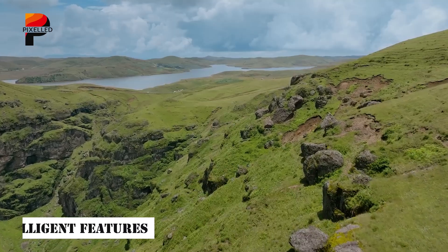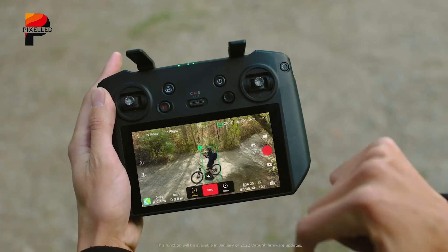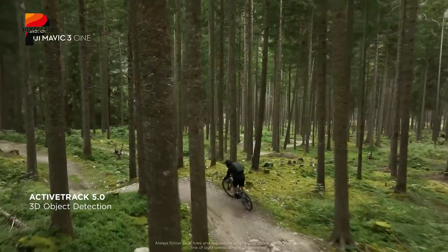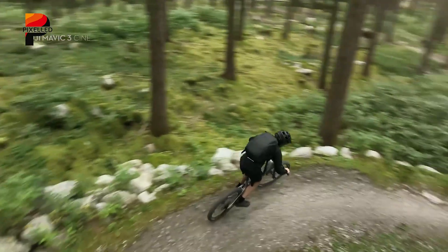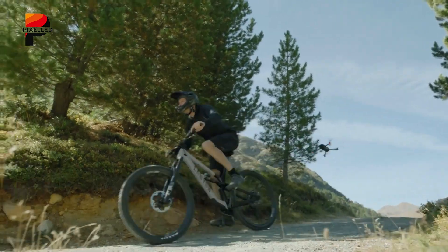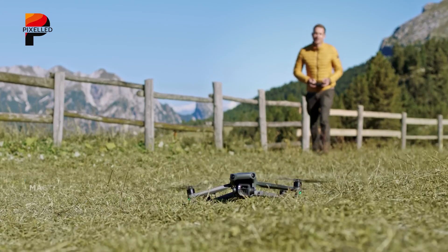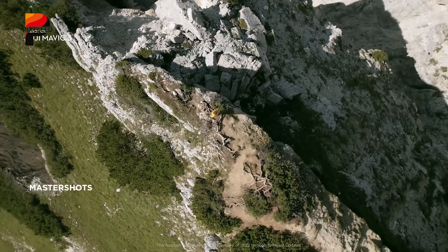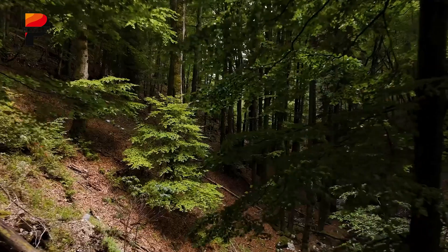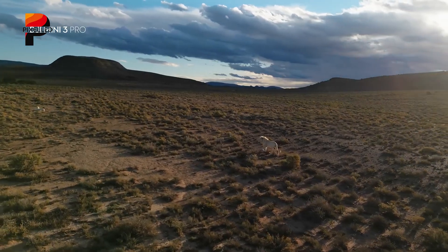DJI has been a pioneer in drone intelligence, and the Mavic 4 Pro is rumored to take automation and flight assistance to new heights. The improved Active Track system is expected to enhance subject tracking, allowing the drone to follow moving targets with greater precision, even in complex environments. New autonomous flight modes might also be introduced, making it easier for users to capture cinematic shots effortlessly — whether smooth orbiting shots or intricate waypoint-based flight paths. Moreover, the potential integration of a LiDAR or infrared sensor could make obstacle detection and avoidance more refined than ever, potentially setting new standards for safe and intelligent flight operations.